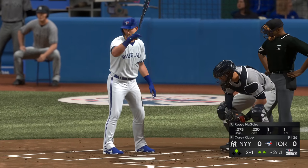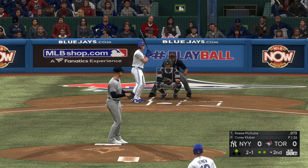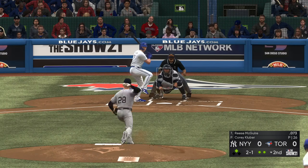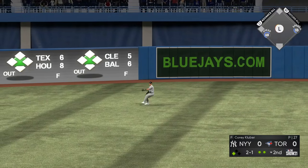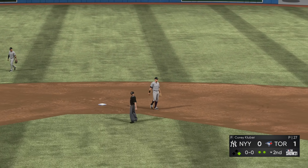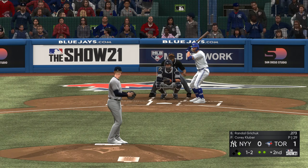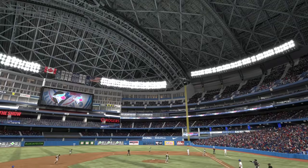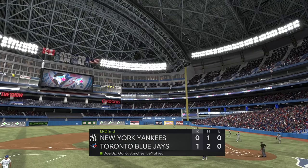Now in the box — Reese McGuire, runner in scoring position with two out, bottom of the second, no score. And the run scores — the Jays will take an early one-nothing lead! Batting as the designated hitter, Randall Grichuk steps to the plate, and the inning goes away on a swing and a miss at a ball way outside the strike zone.